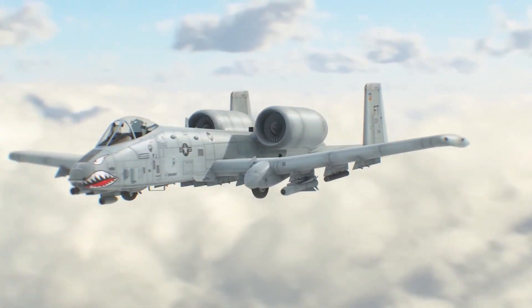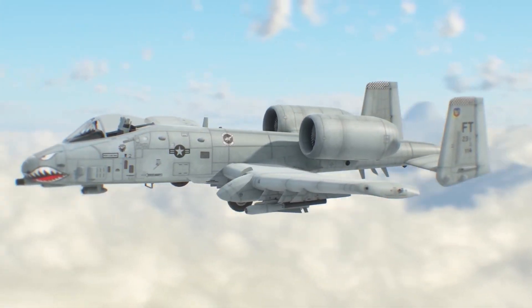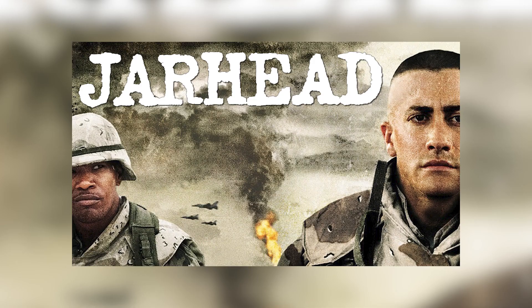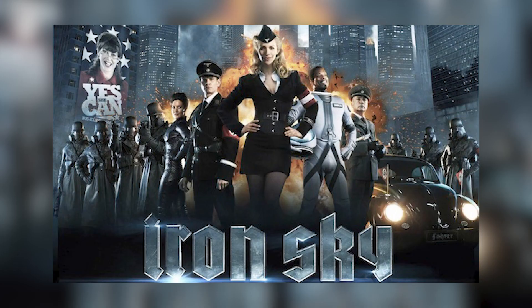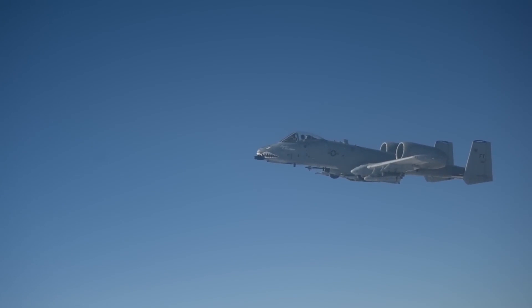Recognizing the inadequacy of existing prop-driven attack planes, they embarked on a different path, and thus the A-10 Warthog was born. Did you know that the Warthog has featured in many movies like Courage Under Fire, Jarhead, Transformers, Terminator Salvation, Iron Sky, Man of Steel, and more? What is your favorite Warthog screen appearance?